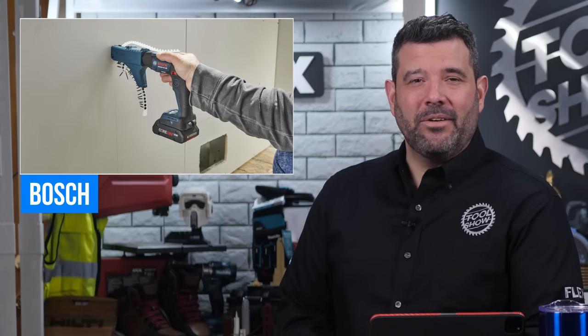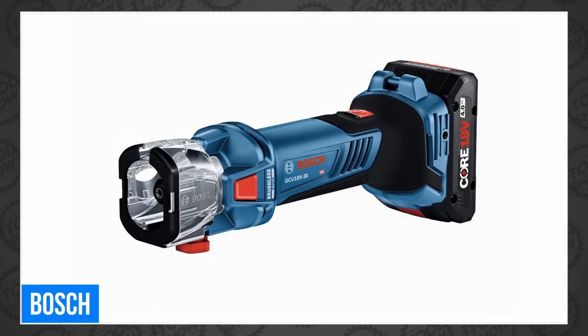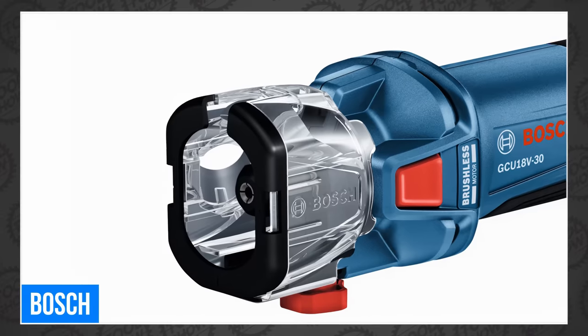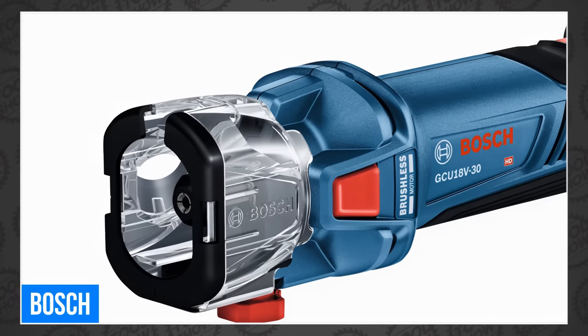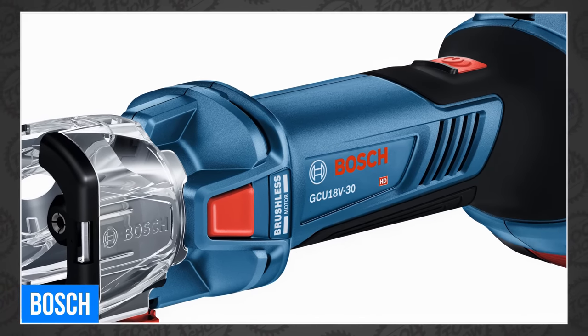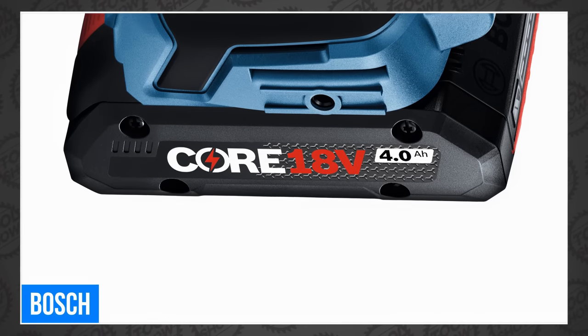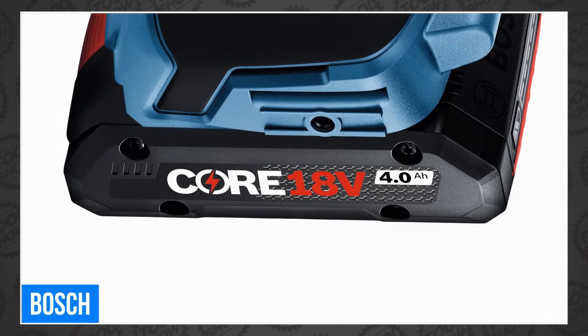Ever since World of Concrete 2023, Bosch has been slowly rolling out new tools, and this week we got the GCU 18V30 18-volt brushless cutout tool. This super compact tool features ergonomic handling thanks to its slim grip design. It boasts a bunch of power and long run times. When you pair it with a Bosch Core 18 4-amp-hour compact battery, it can cut up to 300 linear feet on a single charge.